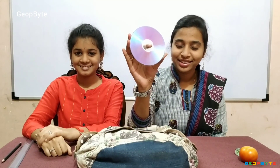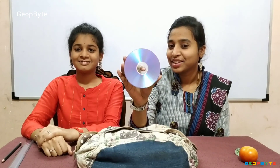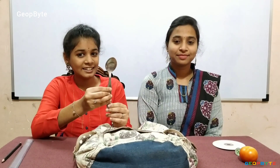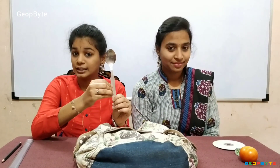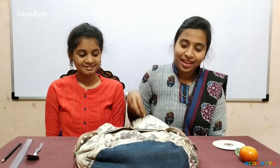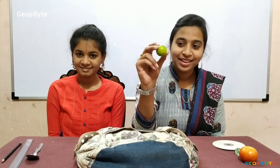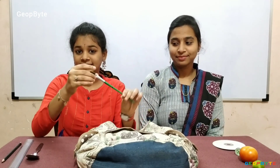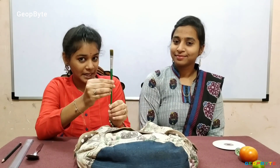I got another object. Yes, this is a CD, which is round in shape. I got another object. This is a spoon. A spoon is long. I got another object. This is a paintbrush. A paintbrush is long.